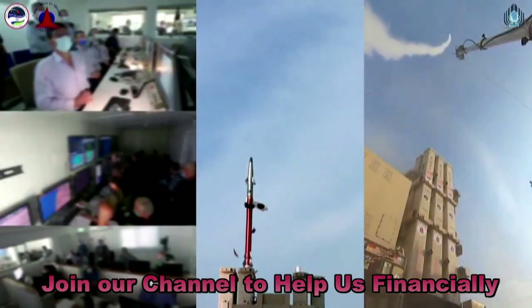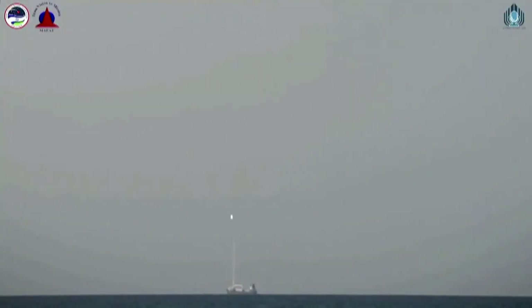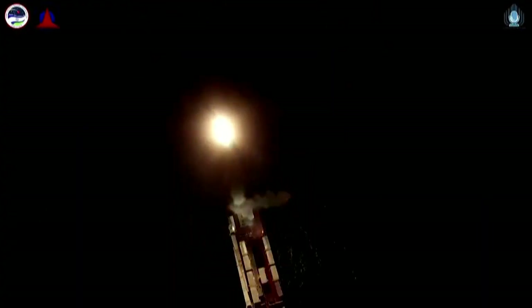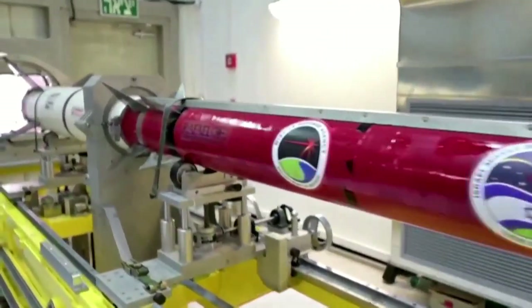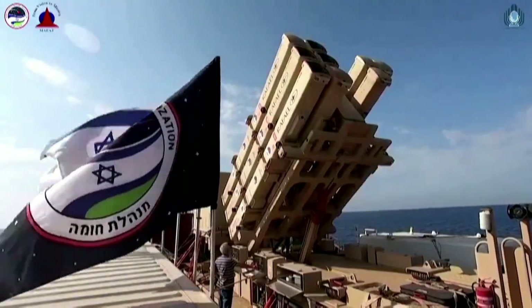Iron Dome, the Arrow, and David's Sling are part of the joint U.S.-Israeli project to develop a multi-layered missile defense system that would allow Israel to maintain its military edge in the region. The Iron Dome has been instrumental at intercepting rockets from the Hamas-controlled Gaza Strip, and the hope is that the project would also be useful in any future conflagration involving long- and medium-range missiles from Iran.